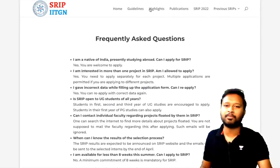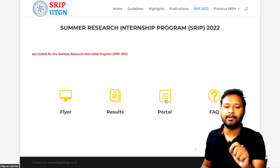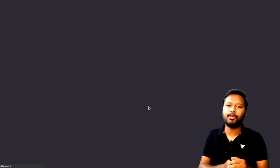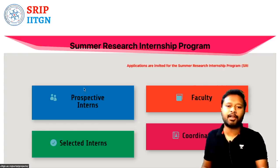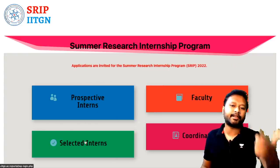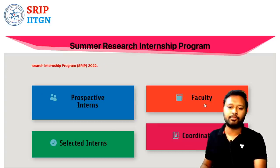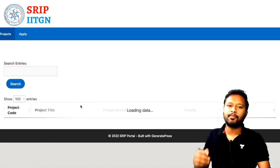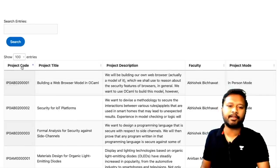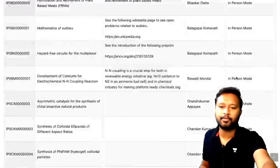Those FAQs cover most questions you might have. Now let's look at the portal. When you click on 'Prospective Intern', you'll be taken to a page displaying all available projects. There are five columns: project code, project title, project description, faculty name, and mode. Most projects are in-person mode. There are a total of 101 projects, and around 200 to 240 students are selected overall.